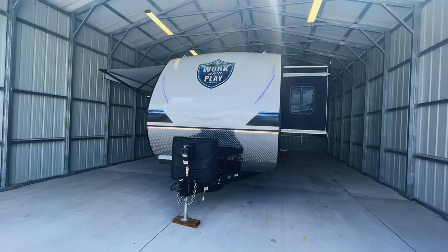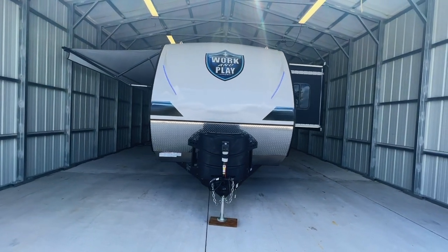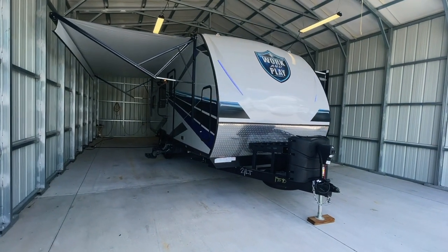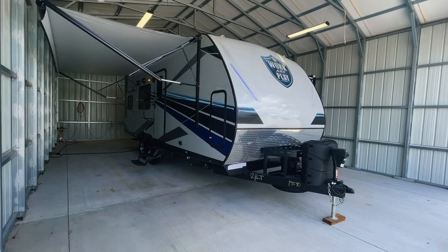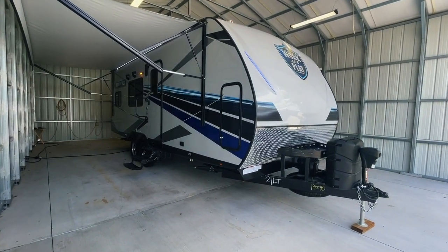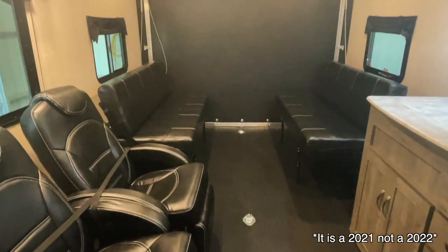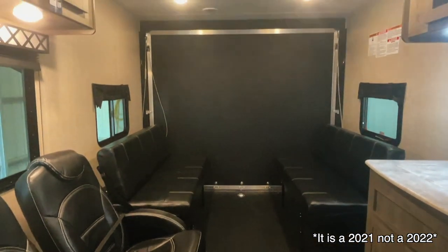For sale today we have a brand new 2021 Forest River Work and Play 21 LT Toy Hauler. I mistakenly called this a 2022 during the video — it is a brand new 2021 unit and not a 2022. Here we are inside of this brand new Forest River Work and Play 21 LT.